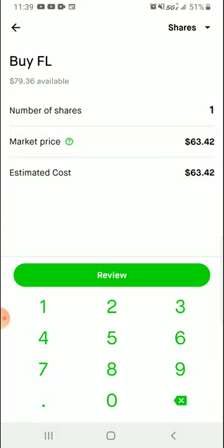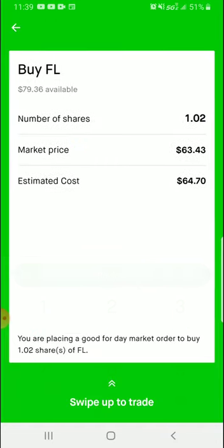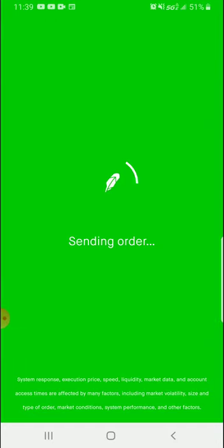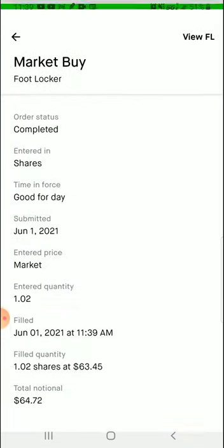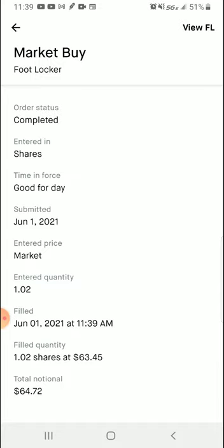I actually have enough money for a full share today, so I'm going to buy shares. One share is $63.42. Just to show how proportional shares work, I'm going to buy 0.02 of a share. I'm sending my order — my order has been completed. I just bought 0.02 of Foot Locker for $64.72. Let me view my order — it was filled on June 1st, 2021 at 11:39.